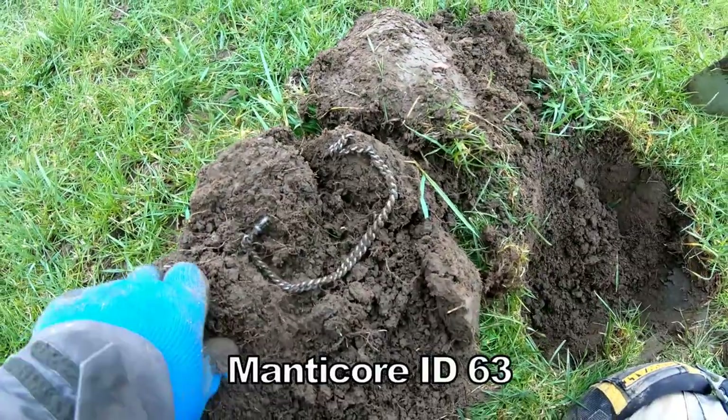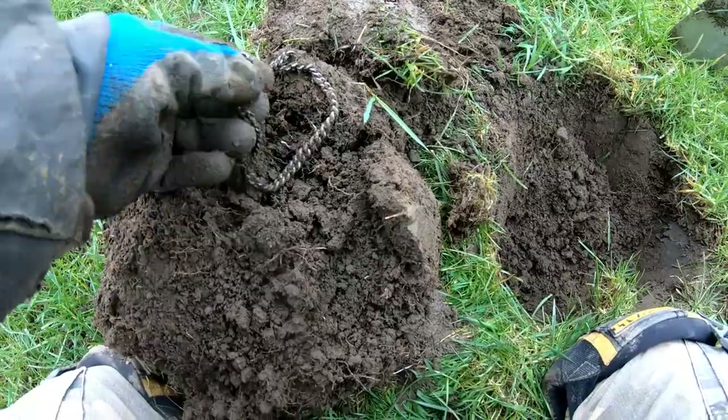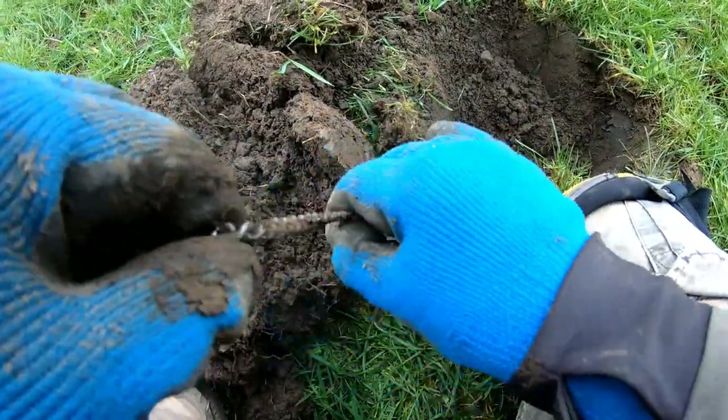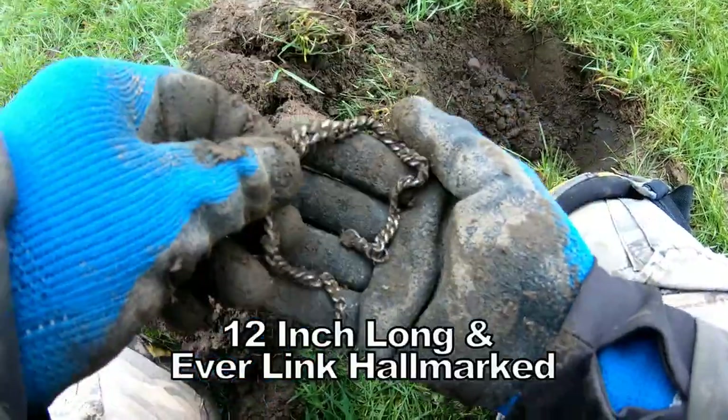Oh look at that. Lovely chain. I think it's a watch chain. Silver watch chain. Hey hey! Oh yes, we'll have a bit of that.